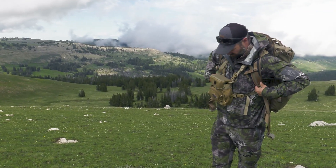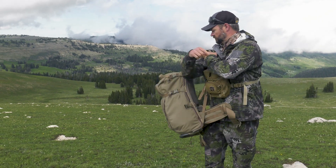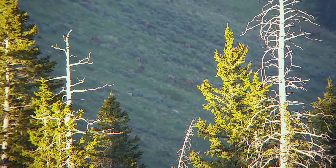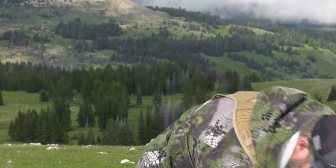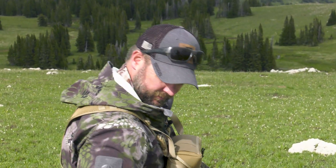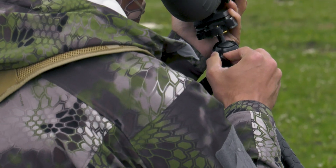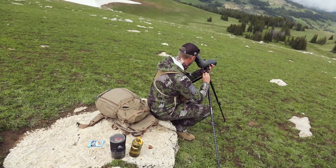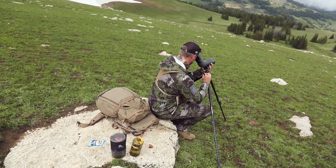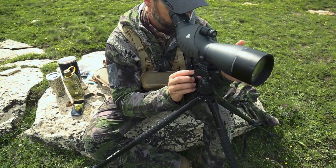Hey guys, Scott Reekers here with Eastman's Hunting Journals. Today I'm here in the high country doing a little bit of glassing, looking for elk and mule deer in a spot where some friends have elk tags. We're going to dive deep into the Kryptek Altitude Series, which features Schoeller technology — the only brand in our hunting space that has Schoeller technology — and talk about what that looks like and why it's something you should look into for your own personal hunting gear.